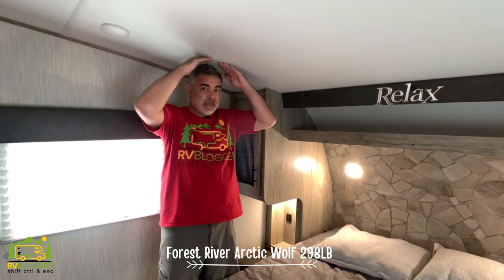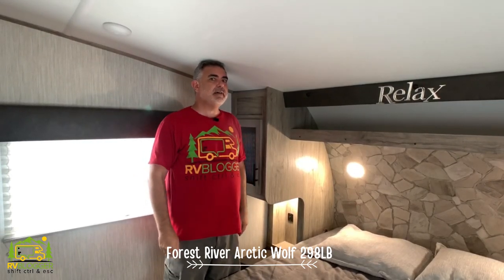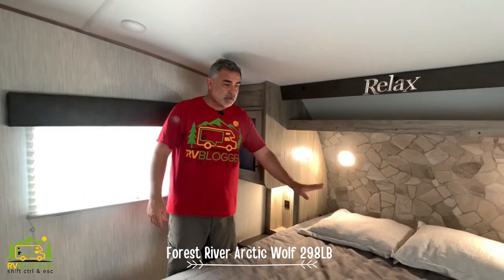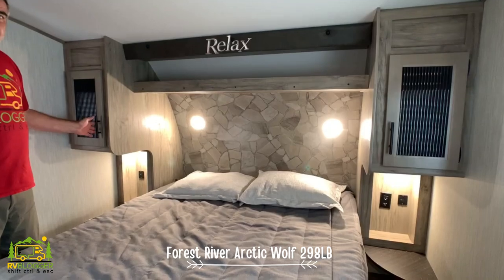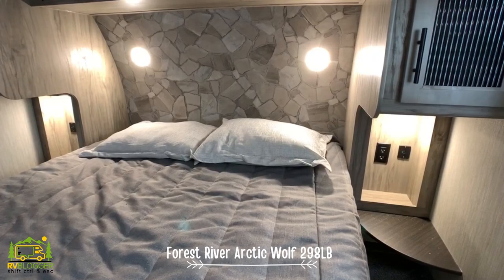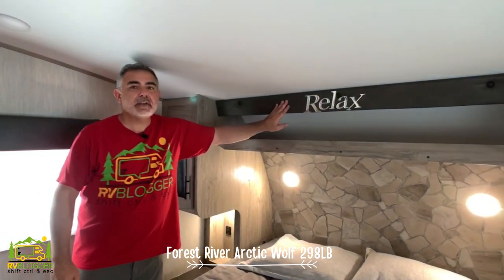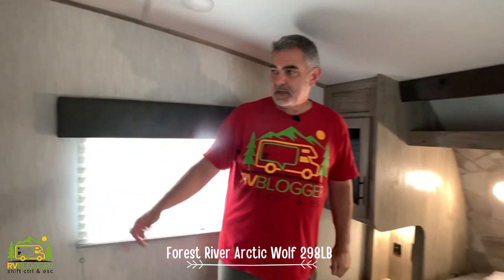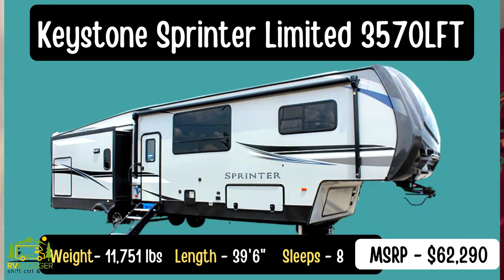In the master bedroom of this fifth wheel the ceiling space is pretty limited. I'm 5'11 and I'm hitting my head about halfway through the bedroom, so taller people may find it tight. It has a queen-size bed with cabinetry on each side — HDMI ports, electrical outlets, and little shelves to charge phones. There's also an additional storage cabinet up front with two doors and lots of space.